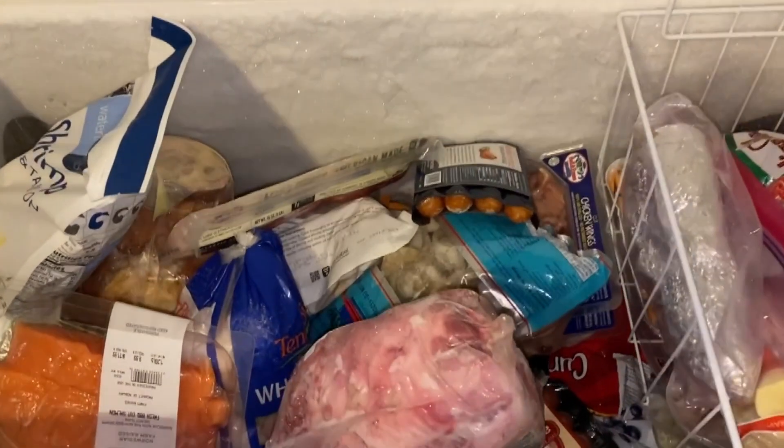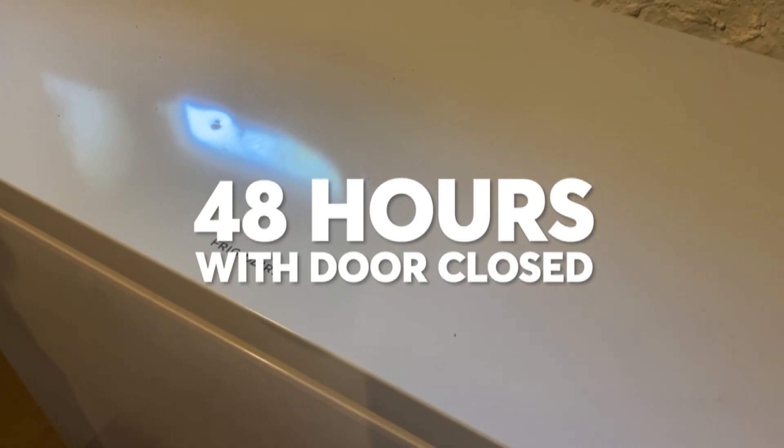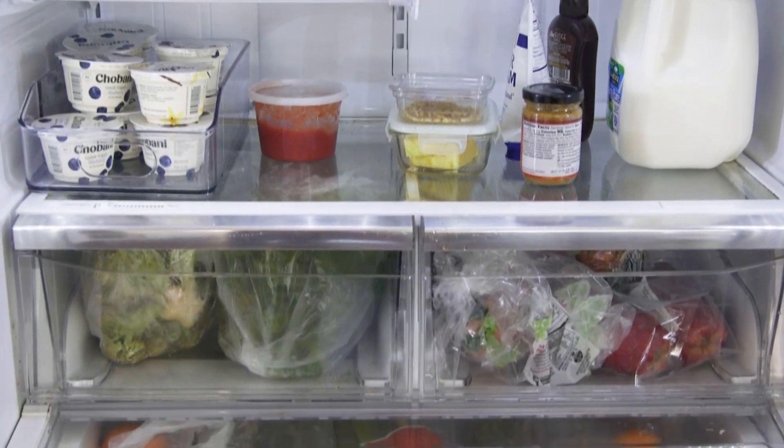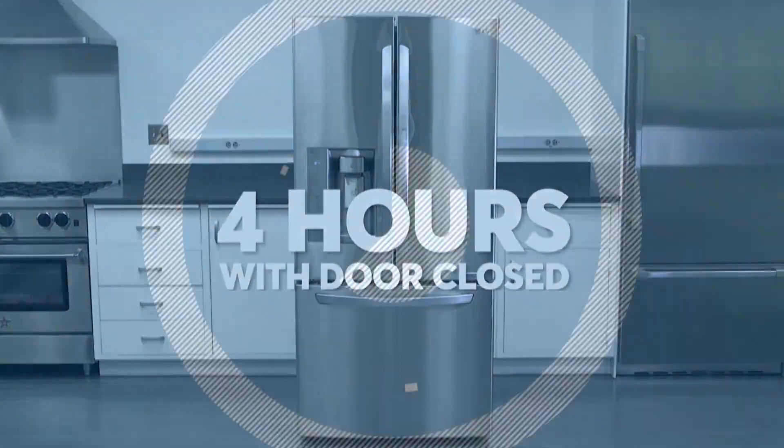Consumer Reports food safety experts say a full freezer's worth of food will stay frozen for about 48 hours if the door remains closed. Your unpowered refrigerator can keep food at a safe temperature, which is below 40 degrees, for about four hours if you don't open the door.